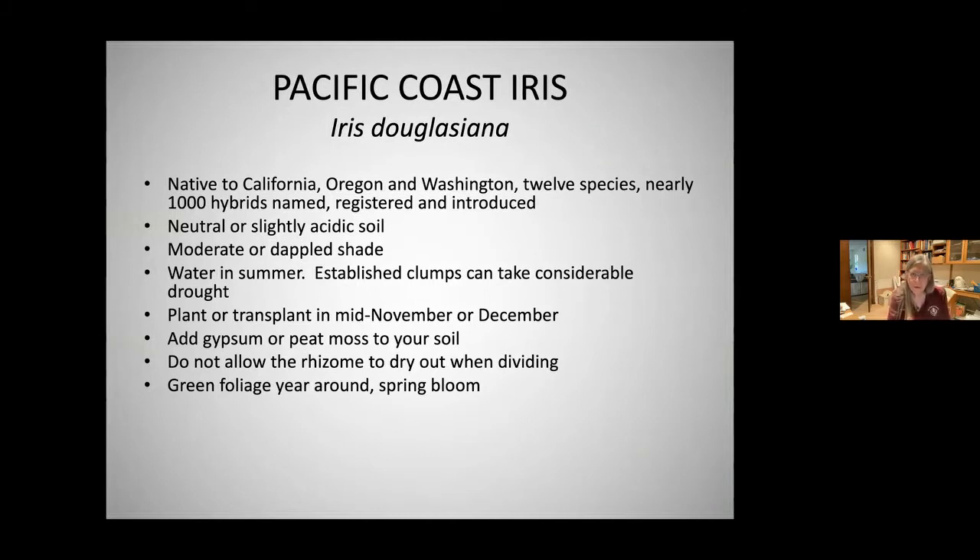Pacific Coast iris — iris douglasiana and California natives — are native to California, Oregon, and Washington. There are 12 species and nearly a thousand hybrids that have been registered and introduced. They require neutral or slightly acidic soil, moderate or dappled shade. Established clumps can take considerable drought, though you are encouraged to water in summer. Do not try to transplant Pacific Coast iris other than mid-November or December.